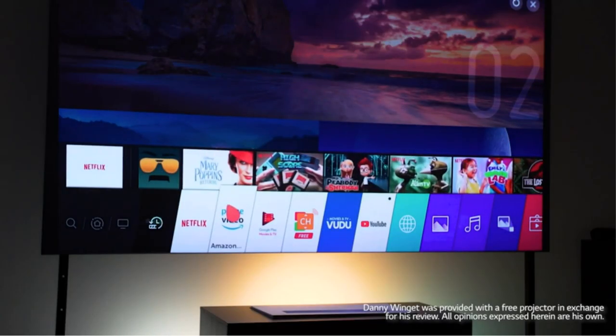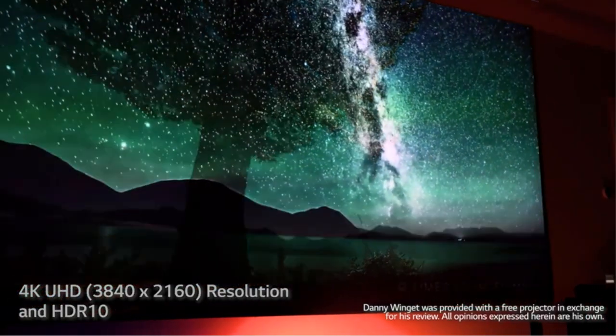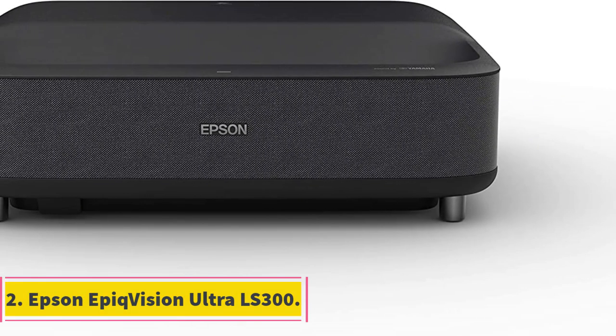However, the LG HU85LA utilizes HDR 10 technology with dynamic tone mapping to deliver optimized picture quality frame by frame. The HU85LA also supports TrueMotion technology, a video processing technology making animation more appealing.